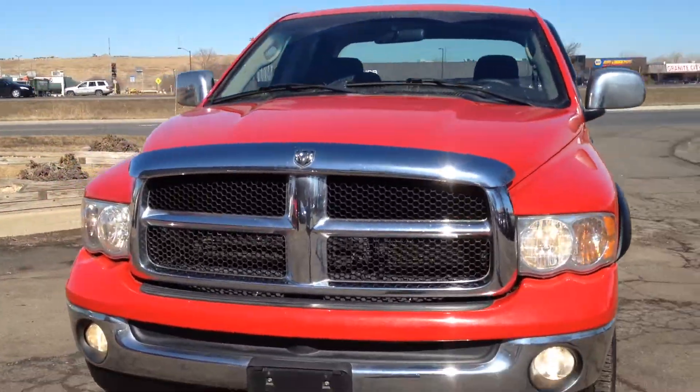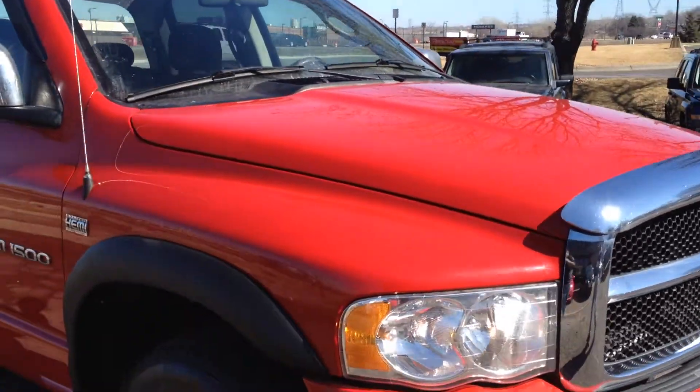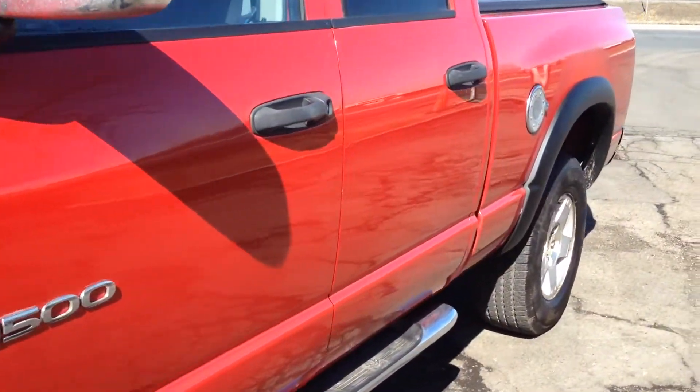This truck is sharp — it's got fog lights, clean title vehicle, no accidents. The paint shines, no hail damage, and the body is extremely clean.